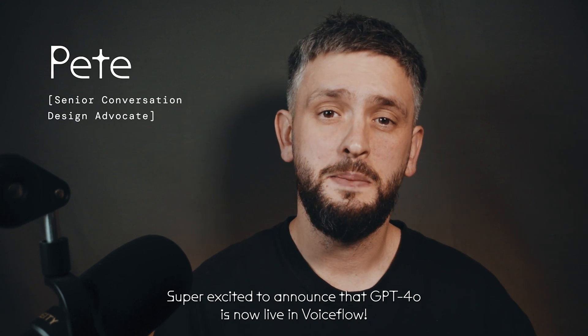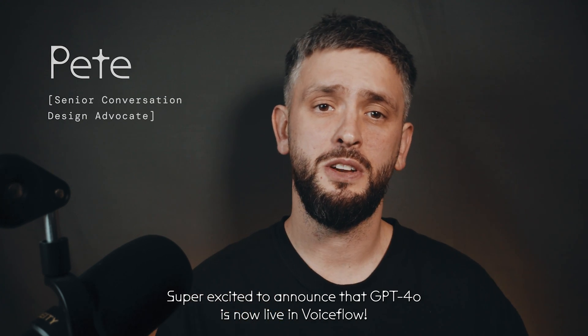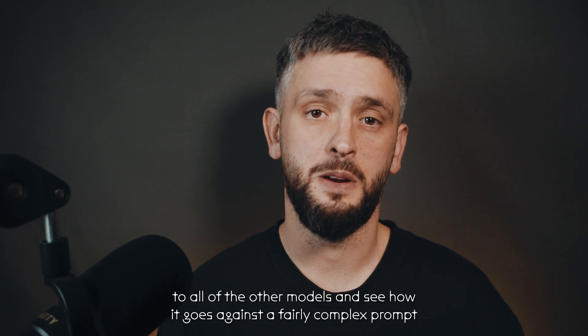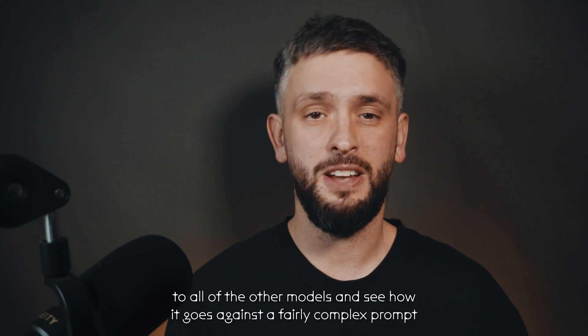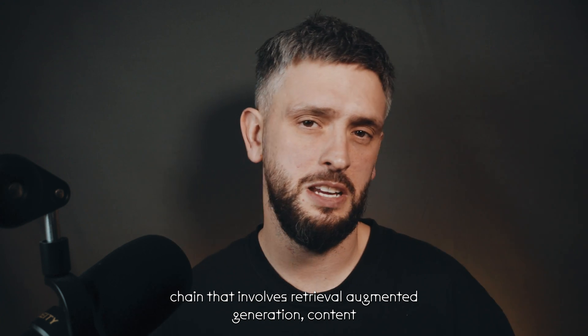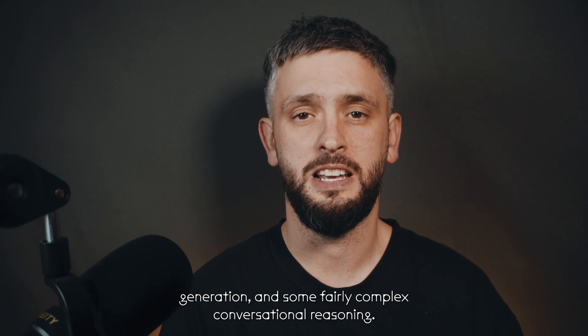Hey everyone, super excited to announce that GPT-4.0 is now live in VoiceFlow. To show it off, I wanted to see how it compares to all of the other models and see how it goes against a fairly complex prompt chain that involves retrieval augmented generation, content generation, and some fairly complex conversational reasoning.